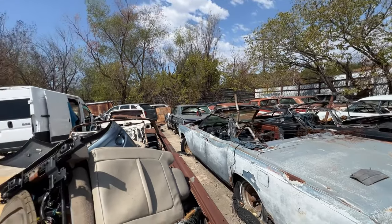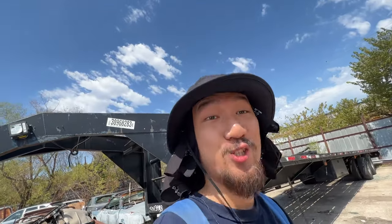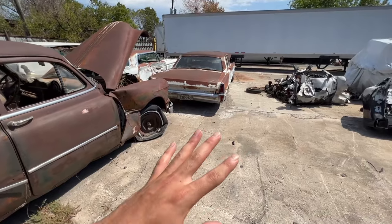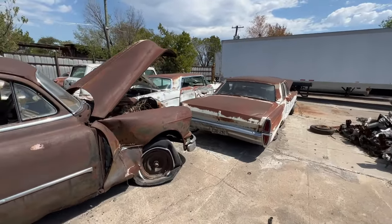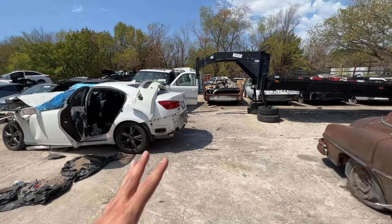Man, the first time I ever came to this yard I was shocked — I can't believe they have all of these classic gems here just rotting away. We're just gonna take our time and go through whatever catches my eye. I was mostly looking for my car, but it looks like they crushed them.